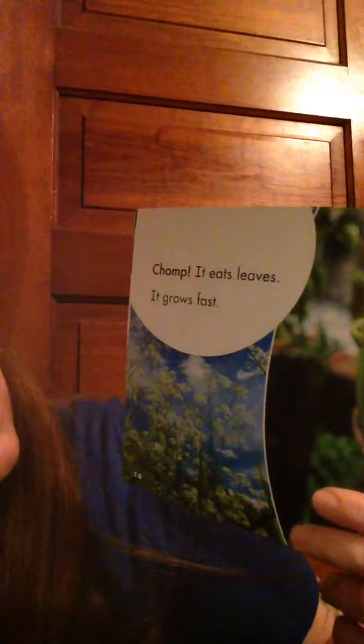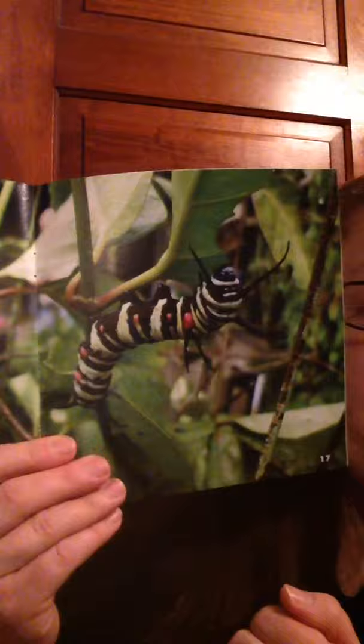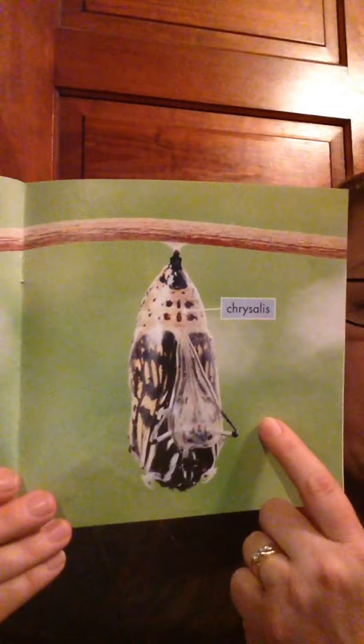Chomp! It eats leaves. It grows fast. These caterpillars do grow fast — all they do is eat and grow. Soon it makes a case called a chrysalis. Inside, it turns into a butterfly.